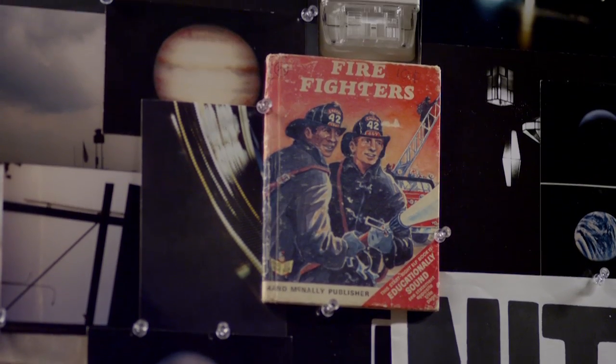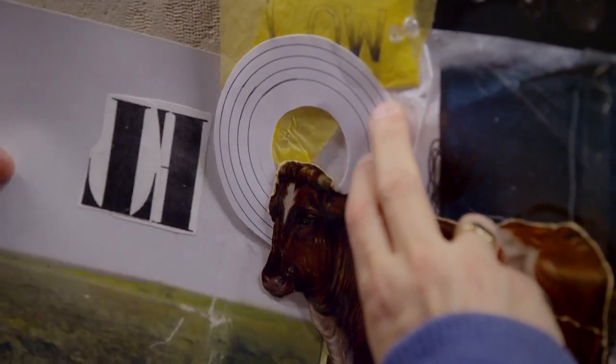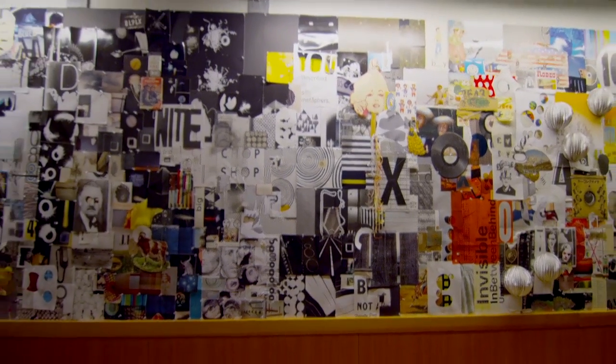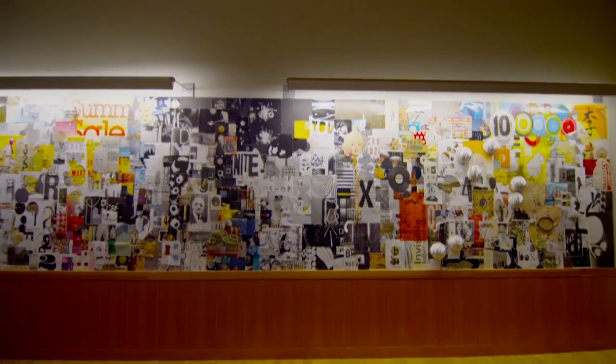Most of the photographs that you see up here were done pre-digital, so I have boxes and boxes of photo prints. This is about 30 feet by 5 feet. I've done a series of smaller ones, but never one continuous one that goes this far down.